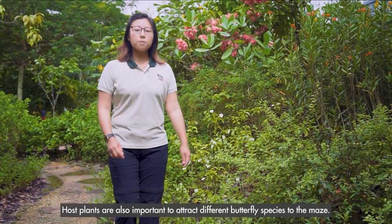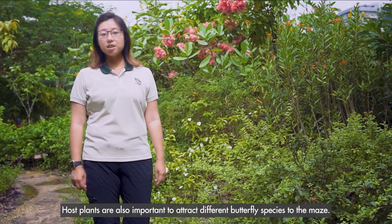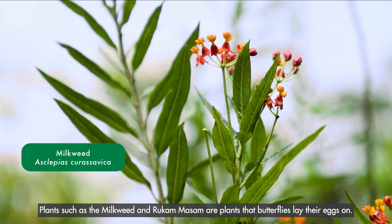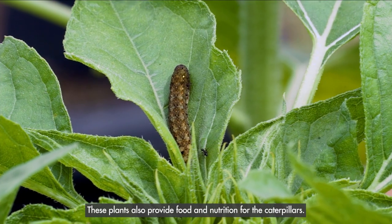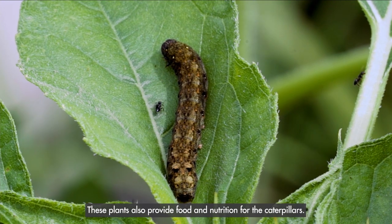Host plants are also important to attract different butterfly species to the maze. Plants such as the milkweed and ruka masam are plants that butterflies lay their eggs on. These plants also provide food and nutrition for the caterpillars.